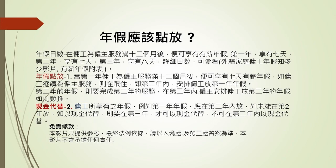究竟佣工幫僱主做多久，就有多少日年假呢？年假的日數，就是在佣工和僱主做滿12個月之後，他就享有有薪年假。第一年享有七日，連續做第二年又有七日，連續第三年就有八日了。